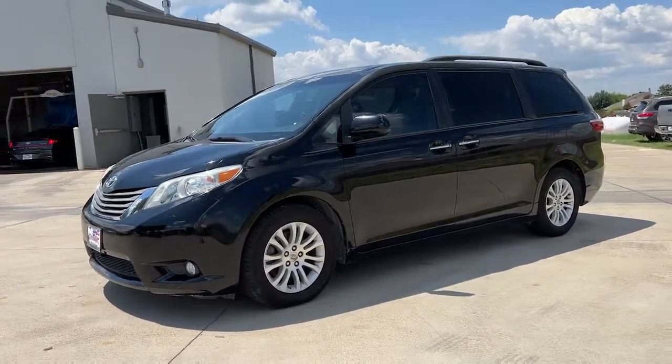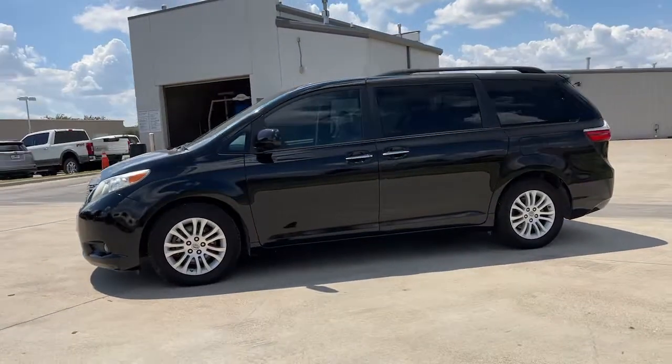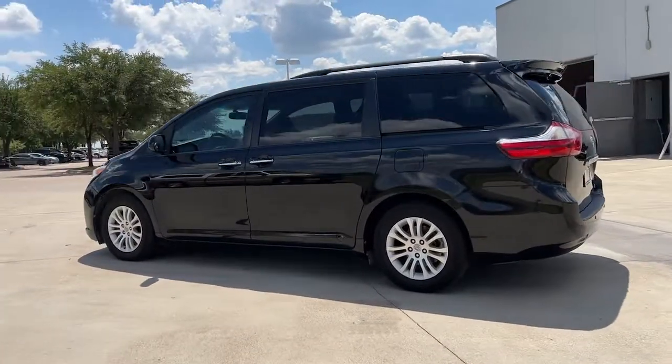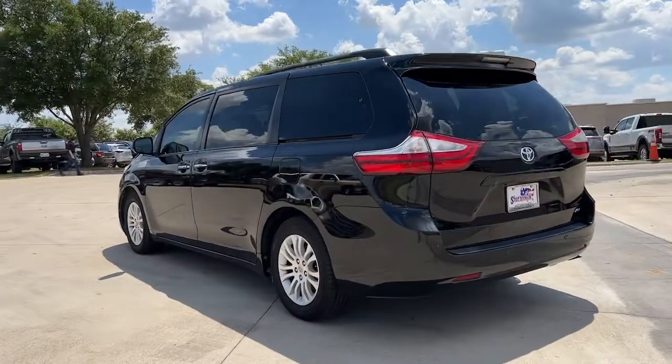Get into a car with value. 2016 Toyota Sienna, with less than 110,000 miles on the odometer — this vehicle stands out from the rest.